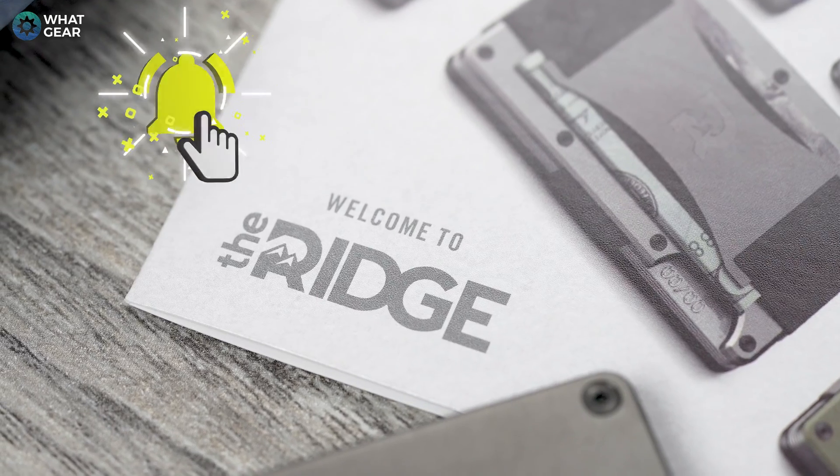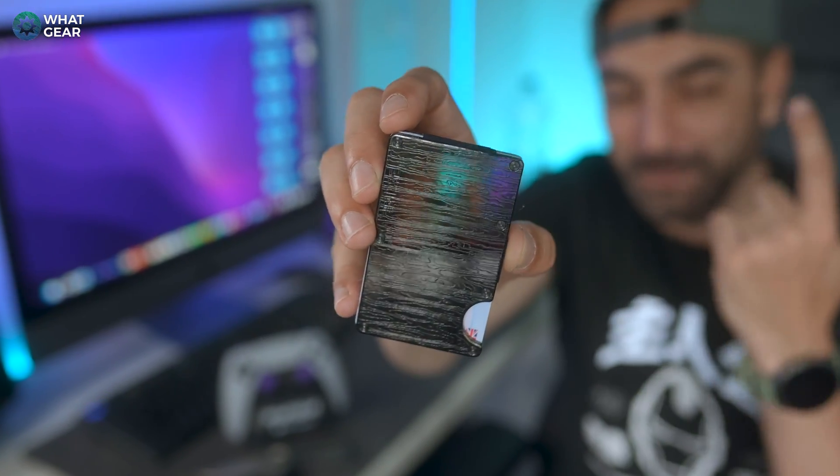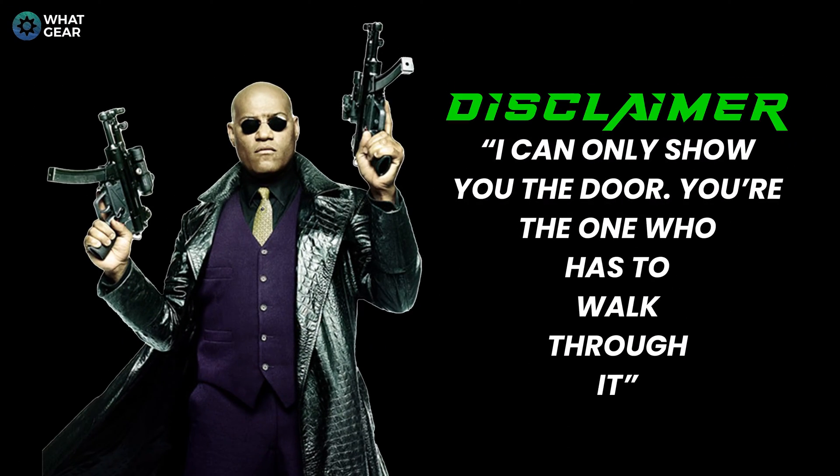Let me shout out the sponsor of this video — The Ridge. This is my new wallet, it's made from Damascus steel. You can get 45% off one of these. I won't bore you with all the details right now, so stick around to the end for the discount code and I'll tell you what makes this wallet special.